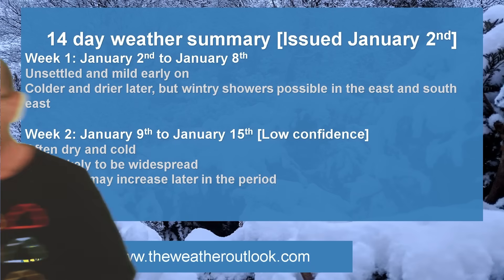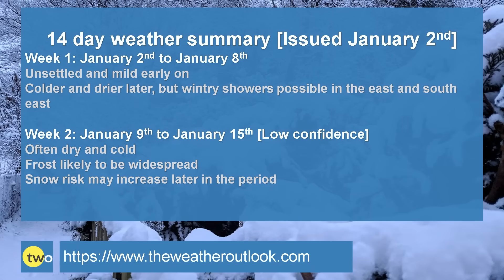So, to summarise: Week one — unsettled and mild early on, but the trend is for colder and drier conditions to develop. There is a chance of wintry showers in the east and the southeast. Week two — often dry and cold, high pressure dominating things for the first few days. So, although upper air temperatures may be quite close to the average, down at the surface it would probably be staying cold and frosty.